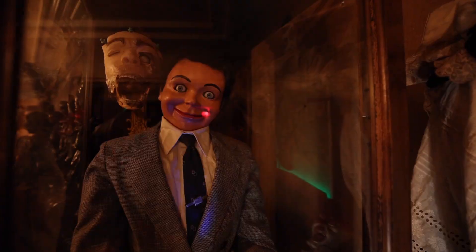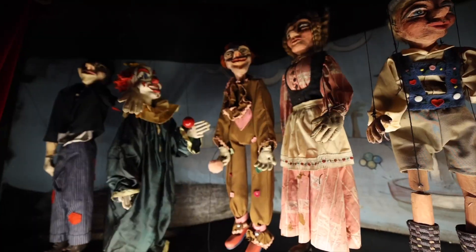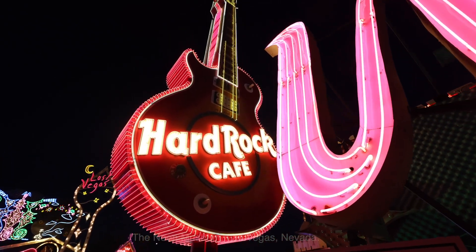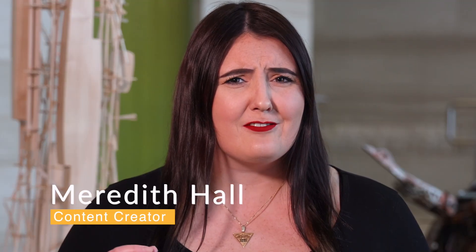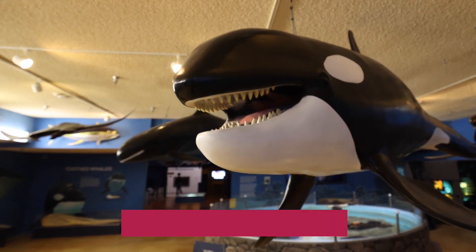Step off the beaten path and maybe learn a little something while you're in Vegas. No matter what you're interested in, there's a museum for just about everyone. And if you're staying on the strip or downtown, you won't have to travel far to go to any of these attractions. There are several unique to Las Vegas — or some might even say unconventional — museum options to check out. Here are five museums to visit on your trip to Vegas.